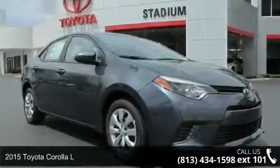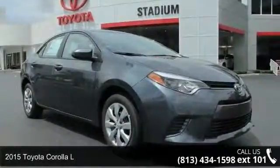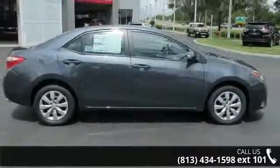Arrive in style with this 2015 Toyota Corolla L. If you are looking for a first-rate auto, this one could be yours today.